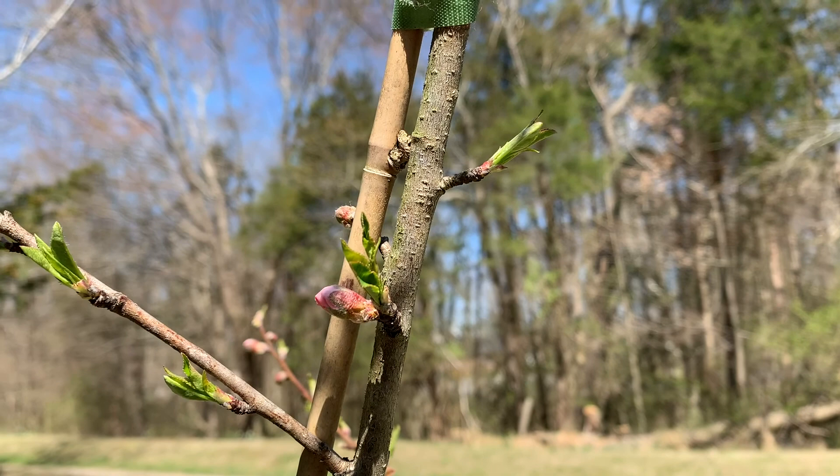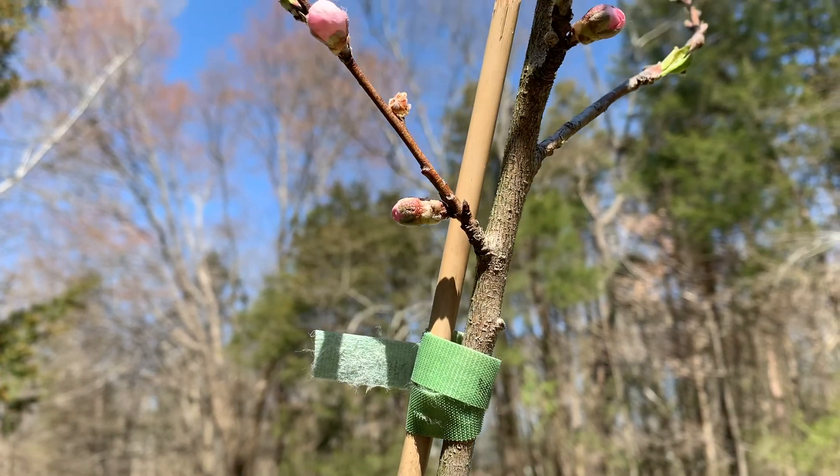Good morning. We did end up having our freeze last night. It's still pretty dark out here, so I'm not sure how my plants did. I'm going to come back out a little later this morning and check on them. Hopefully they're just fine, and hopefully my nectarine tree is fine.